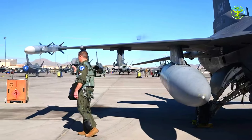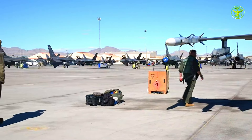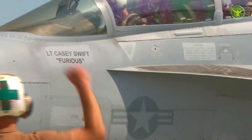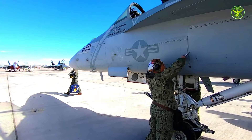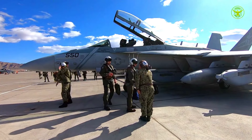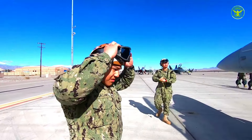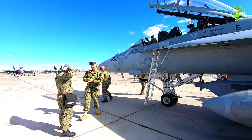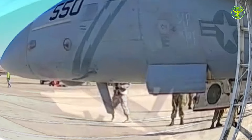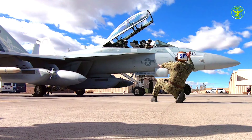For the Royal Australian Air Force, participating in Red Flag exercises is an important part of efforts to improve their combat capabilities. It helps them stay at the forefront in terms of combat readiness and integration with allies. The EA-18G Growler plays an important role in this endeavor with its highly advanced electronic warfare capabilities.